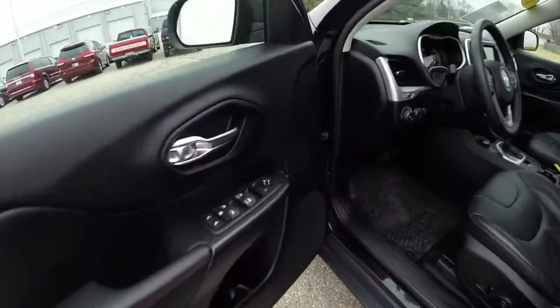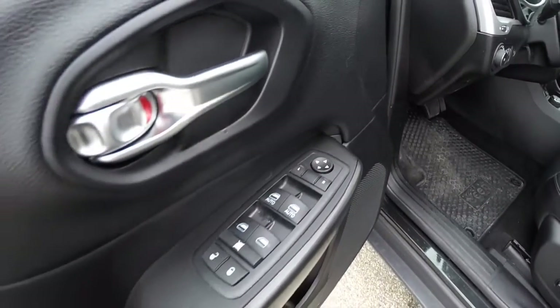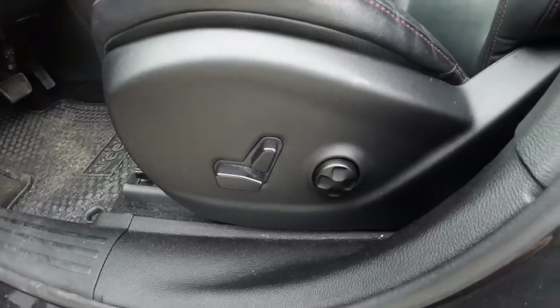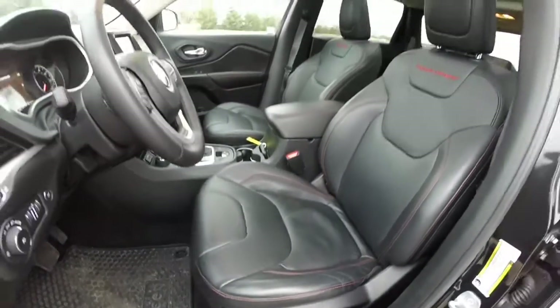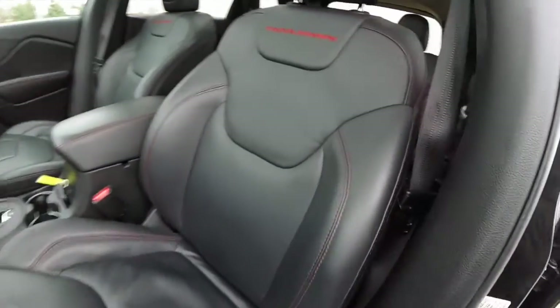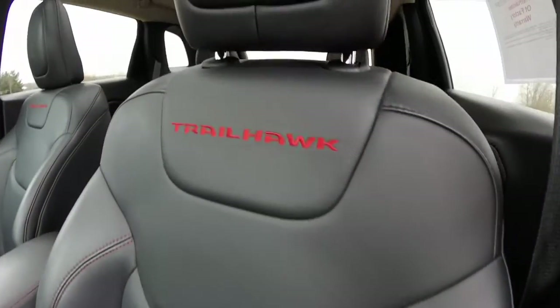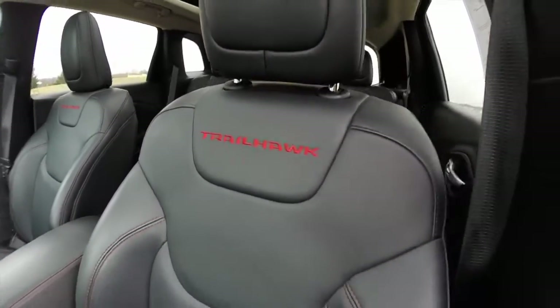Let's go ahead and take a look at the interior. Inside we have power mirrors, power windows, and power door locks. We also have an 8-way power driver seat with 4-way adjustable lumbar support. The seats do have the ruby red stitching as well as the Trailhawk logo emblazoned in the backrests.